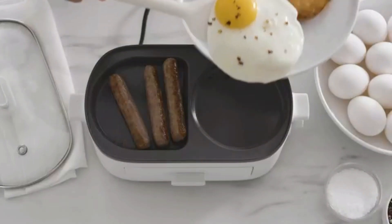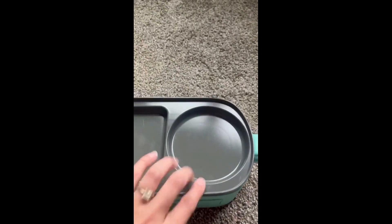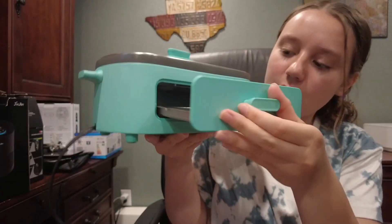It's time to whip up your favorite breakfast delights with confidence. And here's the icing on the cake: this breakfast maker station has been earning nothing short of 5-star reviews from customers across different regions and age groups.